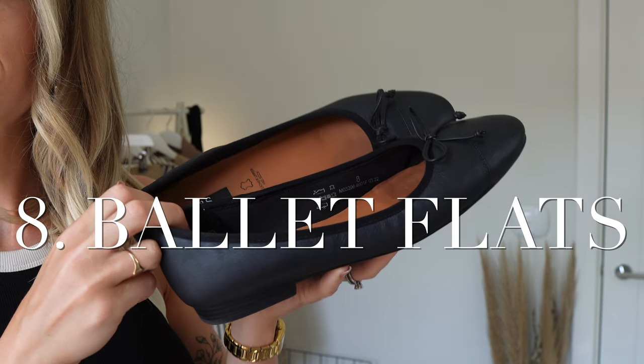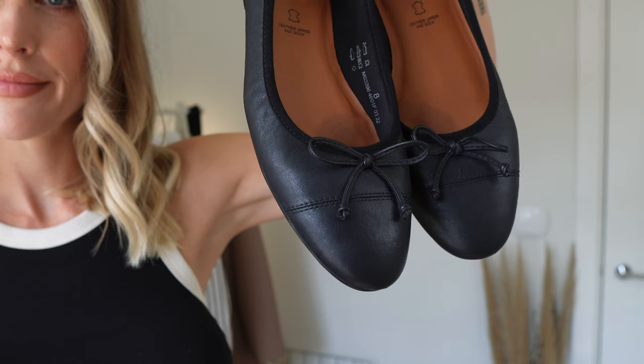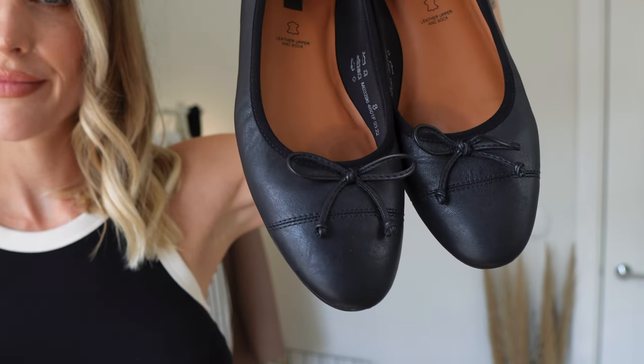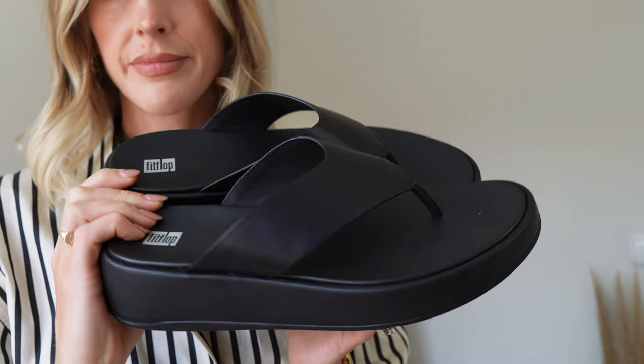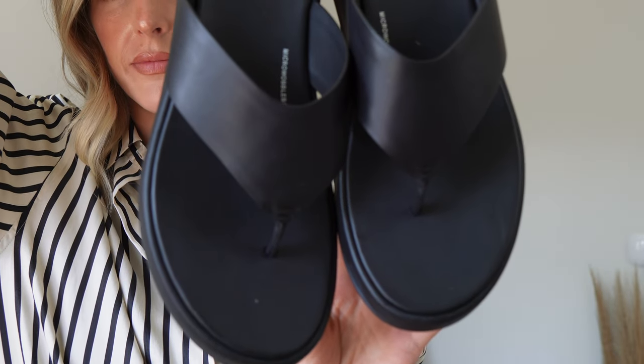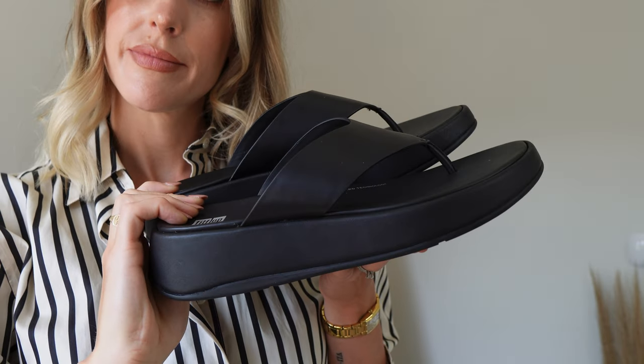Number eight: the ballet flat is the number one shoe I'd recommend to update your wardrobe for the quiet luxury aesthetic. They're feminine and chic and work with all the outfits. Number nine: a pair of clean leather sandals — something comfortable, great quality, sleek and streamlined that completes an outfit without drawing attention to the foot. I live in my leather sandals at this time of year. I have a new pair of FitFlop with a slight chunkier sole — 100% leather even on the sole — they look really elevated and expensive with a kind of The Row Ginza vibe, and I can 100% recommend them.